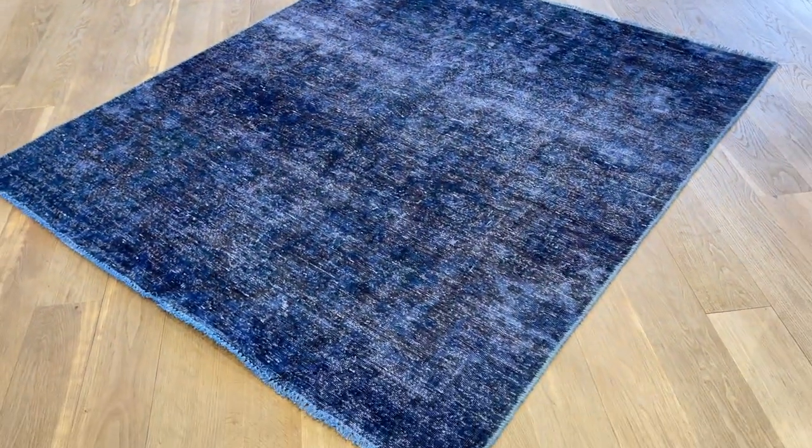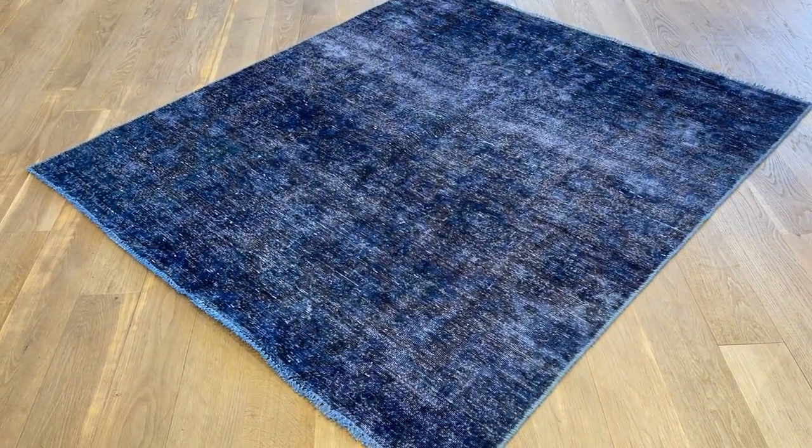It's one of those carpets that is more beautiful in reality than it is in the picture, or even in the video. If you have any further questions, we'll be more than happy to assist you.